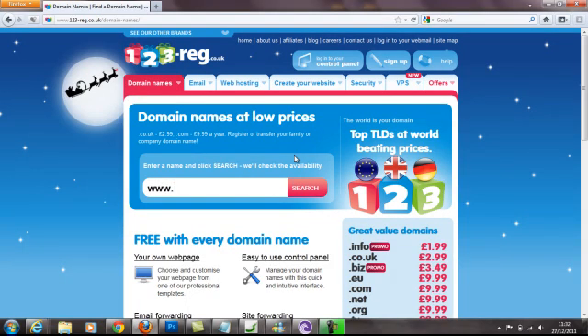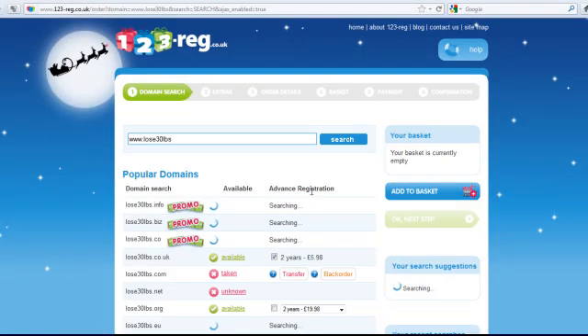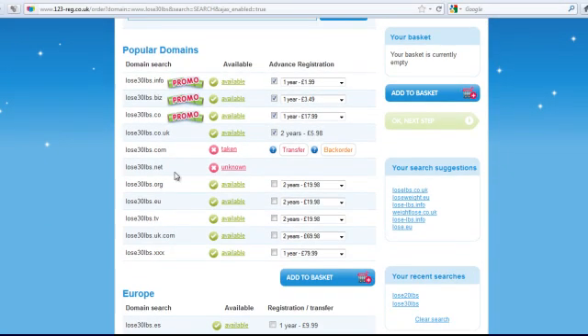I'm going to start a website just for demo purposes and we're going to build it together. I'm going to build a website within the weight loss industry — there's a very big market for weight loss — and I'm going to start a business with that and go through it together. So I'm going to call it 'Lose 30 Pounds.' I've already tested to see if it's available and it is. So we click Search and it's searching the web now to see if anyone else has got it.